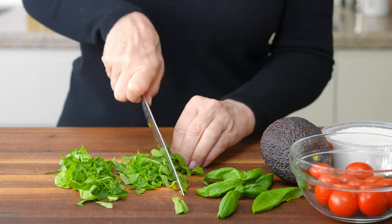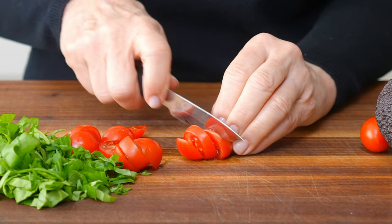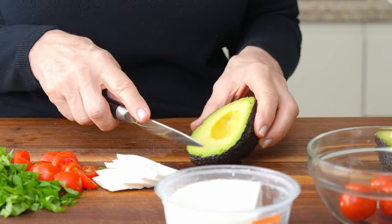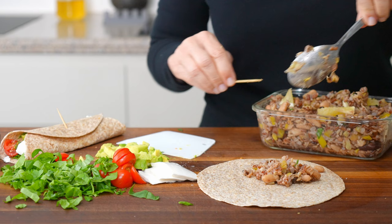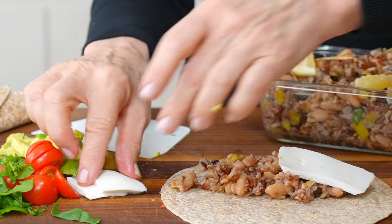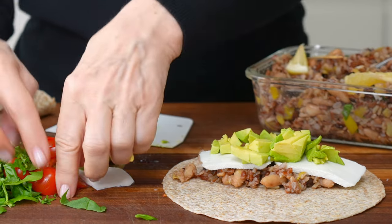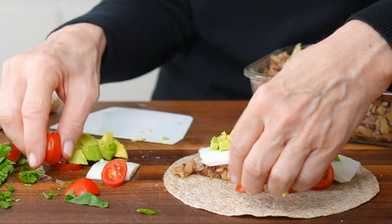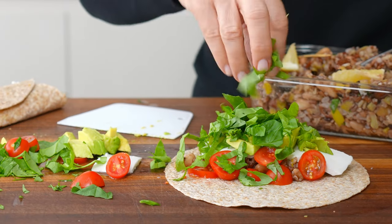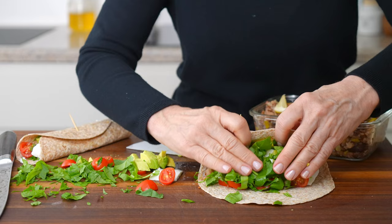Chop up some kale, spinach, or lettuce and a bit of basil if you have it. Sliver or small dice some tomatoes. Cut thin pieces of queso fresco or crumble whatever cheese you have in your fridge. Dice a ripe avocado and start layering that burrito with your leftover bean and rice dish. Finish it off with a squeeze of lemon juice or some salsa and you've got a last-minute healthy lunch or dinner.